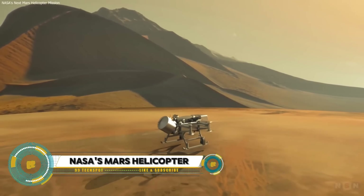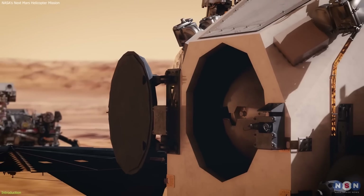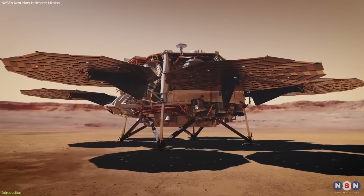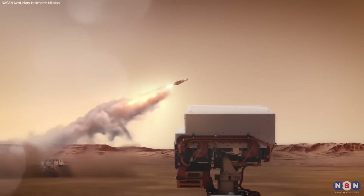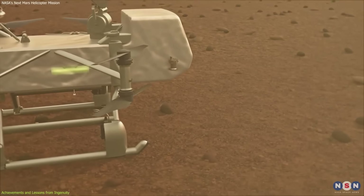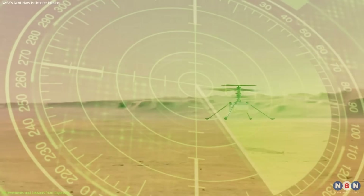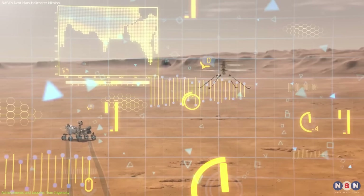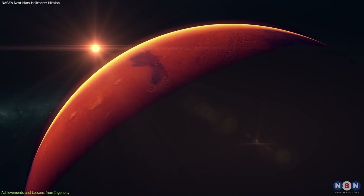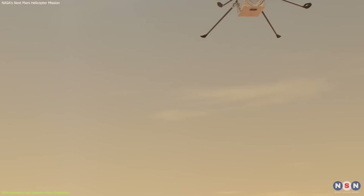NASA's Ingenuity helicopter has paved the way for aerial exploration on Mars, completing an impressive 72 flights by January 2024. Its success has set the stage for future missions that may include advanced drones capable of reaching the Red Planet's most inaccessible terrains. While NASA has not announced a specific follow-up Mars helicopter mission, the Mars Sample Return mission is a current priority, aiming to retrieve Martian samples for Earth-based analysis. NASA's commitment to leveraging Martian geography, like pits and caves, for astronaut habitats highlights the agency's forward-thinking approach, expanding our horizons and bringing us closer to understanding our celestial neighbor.